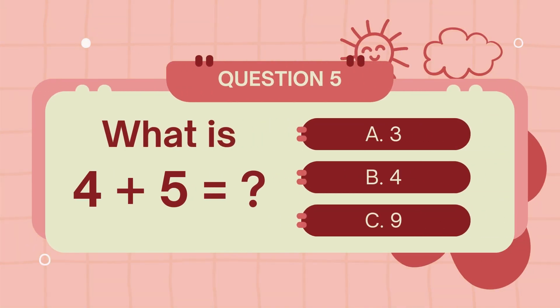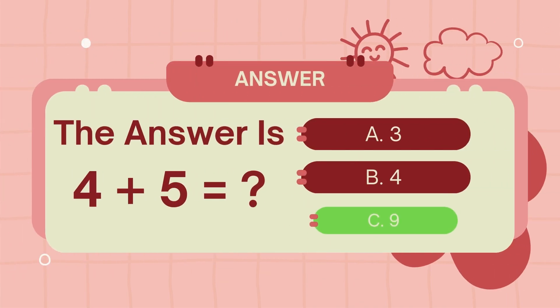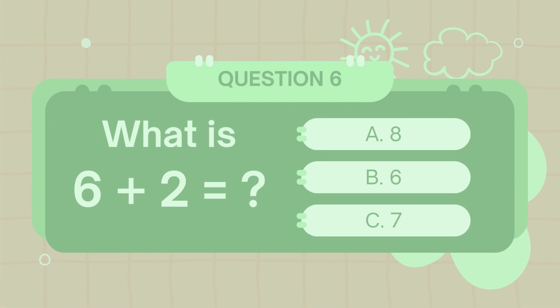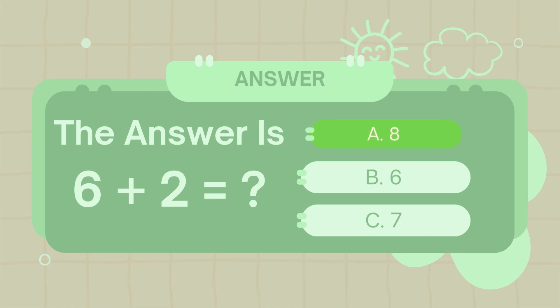What is 4 plus 5? The answer is 9. What is 6 plus 2? The answer is 8.